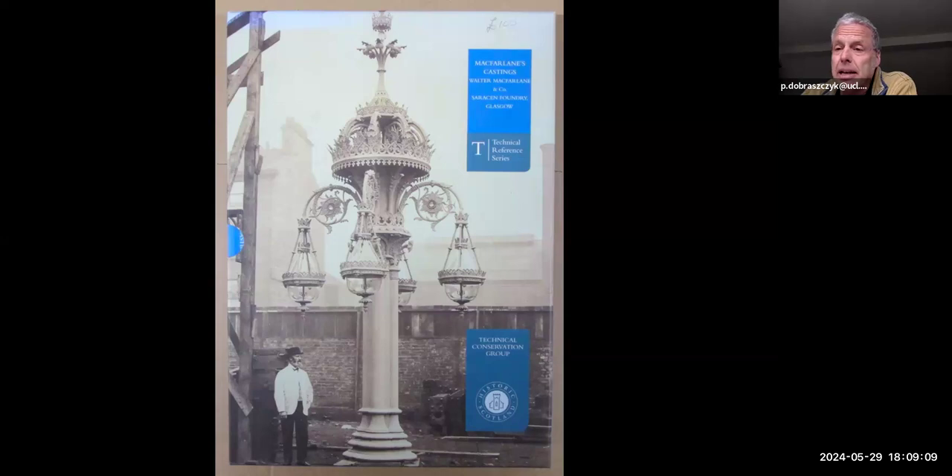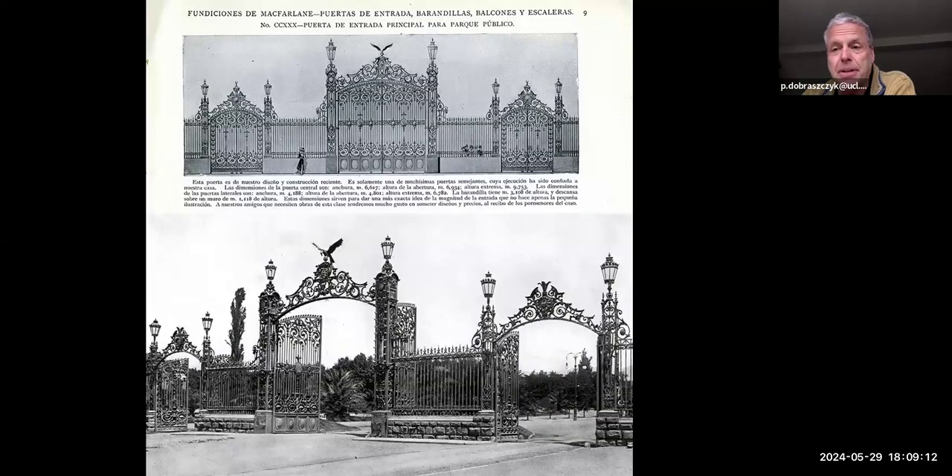These are the gates in the main park in Mendoza, Argentina, which still survive today. Even though many of these structures have been destroyed, the ones that do survive often have a really important place in the cities in which they were built, representing a particular type of history that's really valued today.